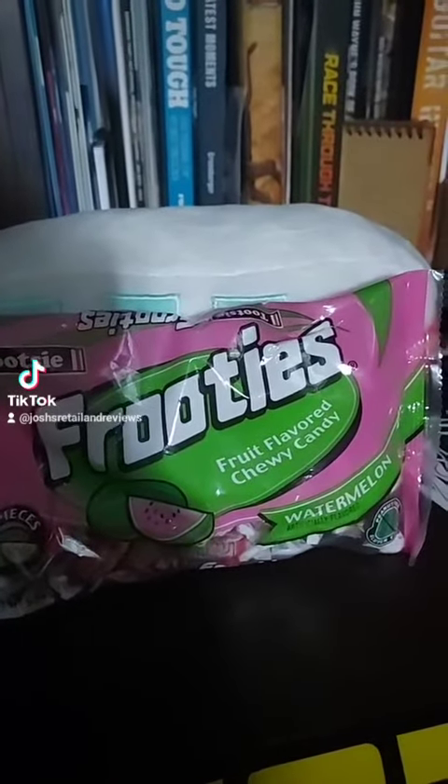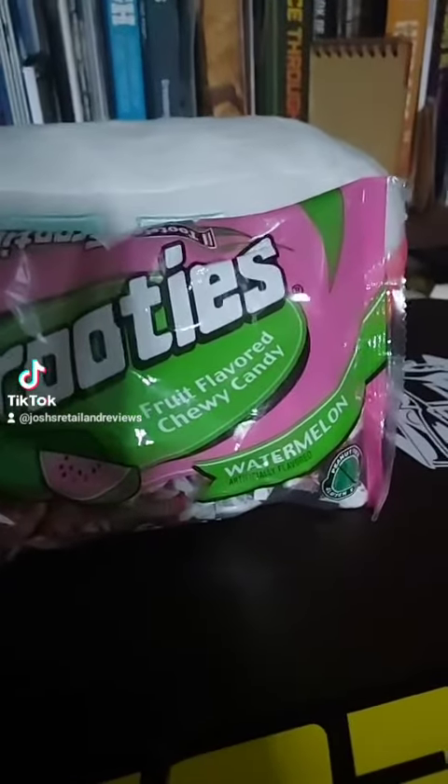Tussie Fruities fruit flavored chewy candy, watermelon flavored. Let's try this. So I got these at Dollar Tree about a couple weeks ago, or maybe a month ago actually. I just love watermelon flavored products, so I don't know if these are going to be good or not. Let's try these.